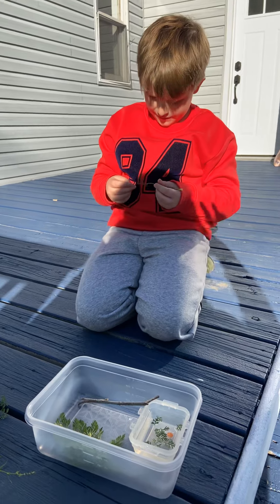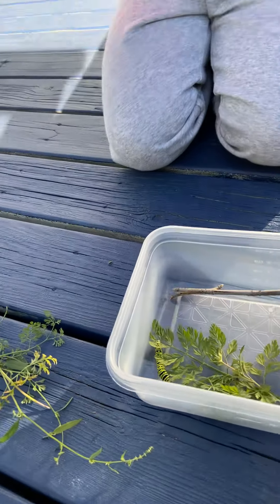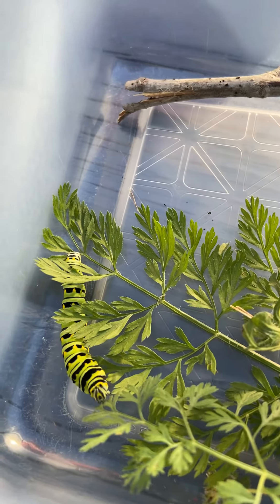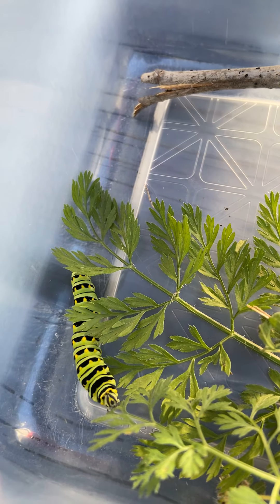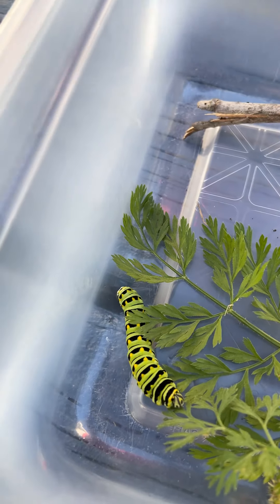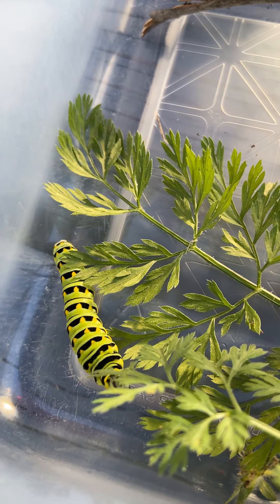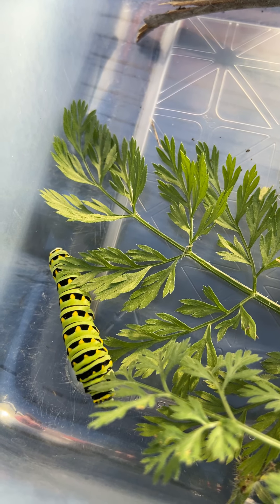Well, this is really interesting and we will post updates on this little guy. I'm giving him all the leaves of this plant. Oh, is he munching? Yeah, he is — or is he just climbing? Is he actually eating? He was eating for a second. He's got his chompers going.